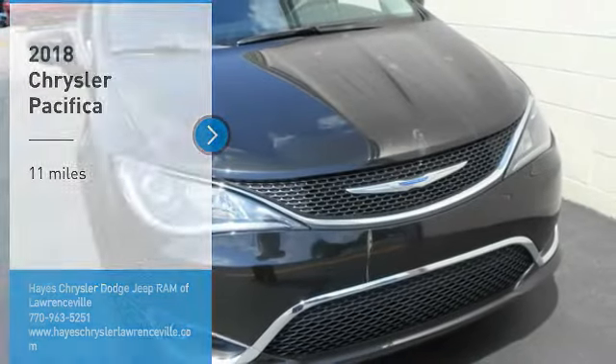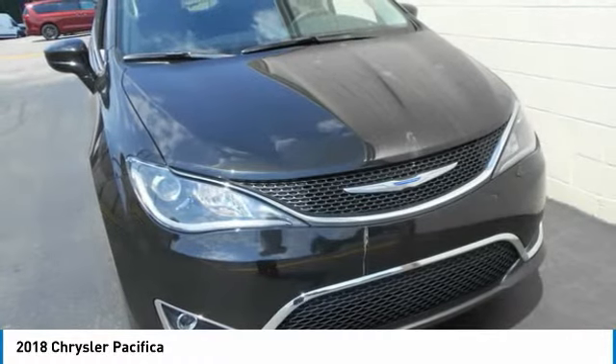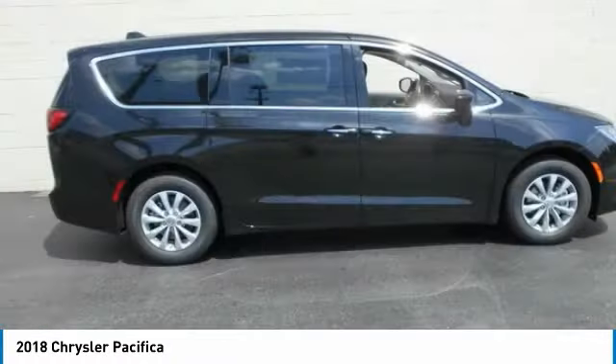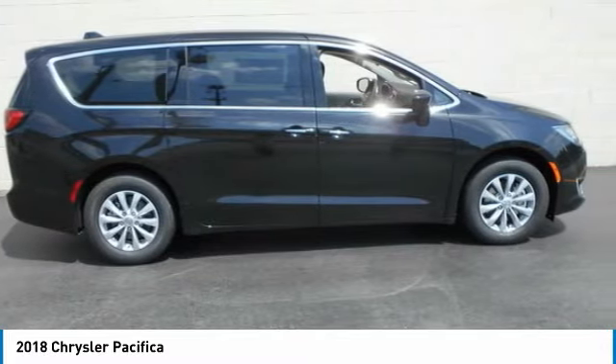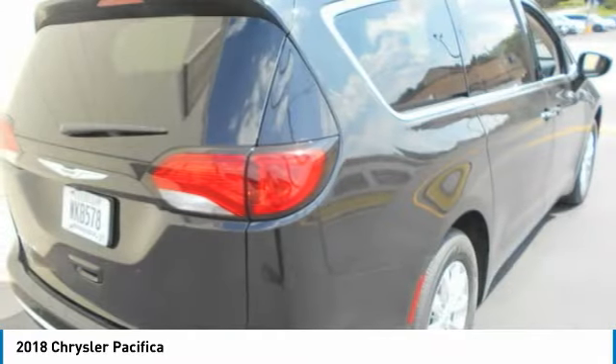We are pleased to show you the 2018 Pacifica. The Pacifica crossover features the driving attributes of a sedan and the utility and space of a minivan or SUV. The Pacifica has top-notch safety scores, an upscale interior, and a spacious cabin that leaves room for your family to grow.